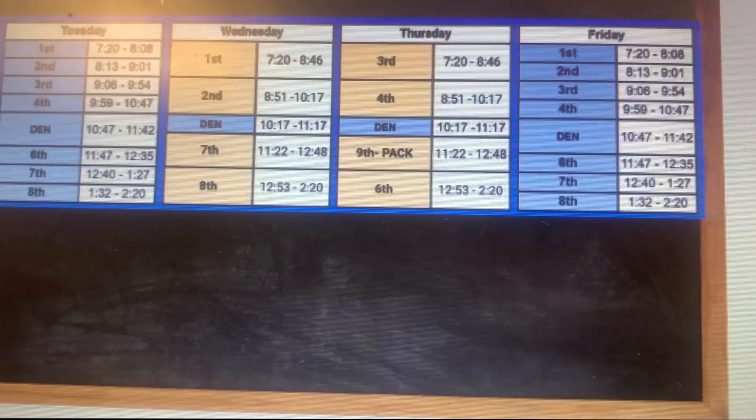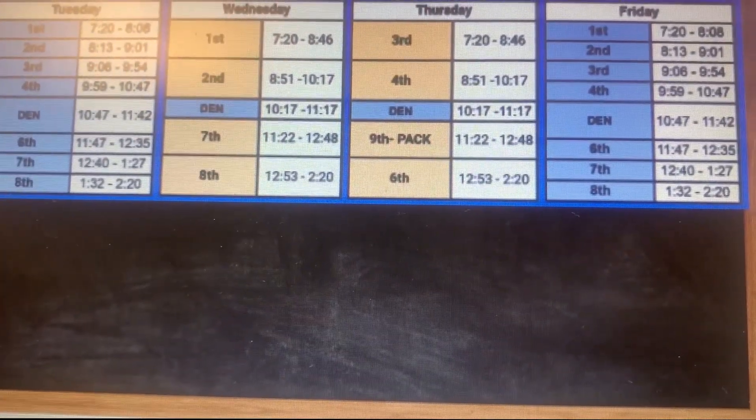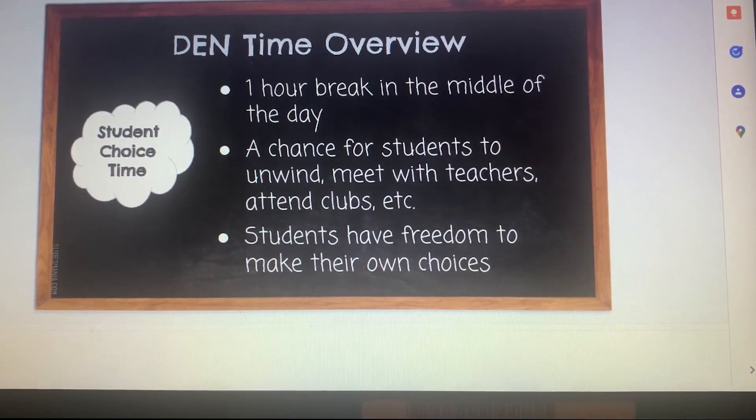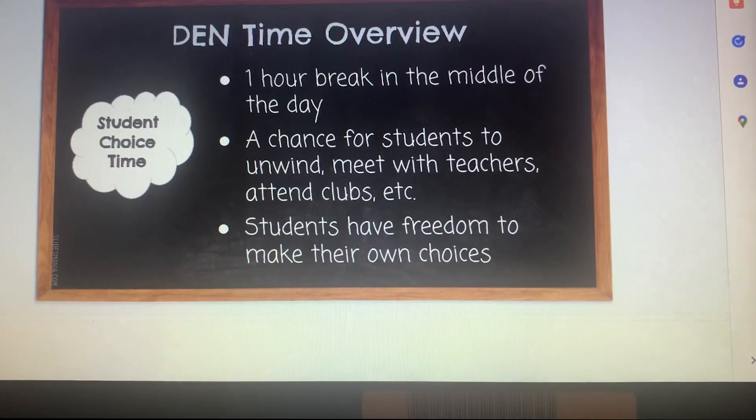Next year at Timberland, the schedule is going to look a little bit different. Planning began a few years ago to change things up for students. Next year, on Wednesday and Thursday, there will be block scheduling for den time and pack time. Block scheduling is put into place so that students have all that they need to be successful. The point is to give them an extended period of time with their classes and to give them more intervention so they have all that they need.